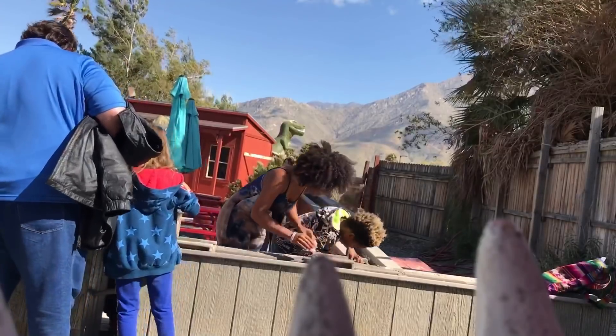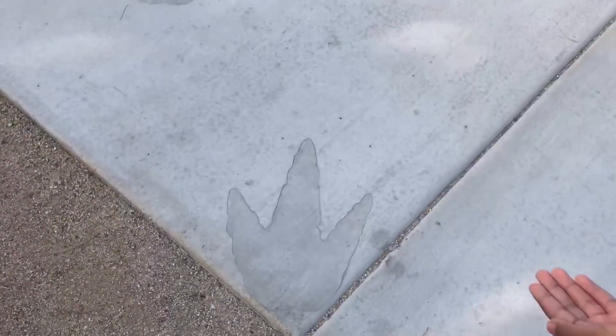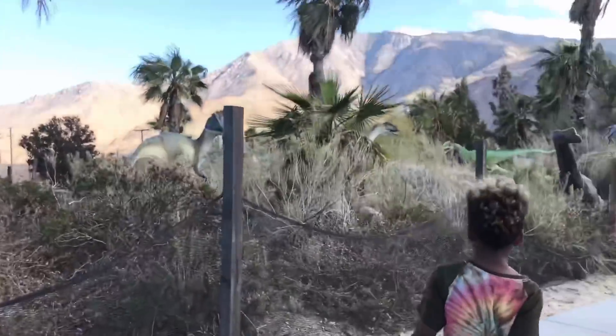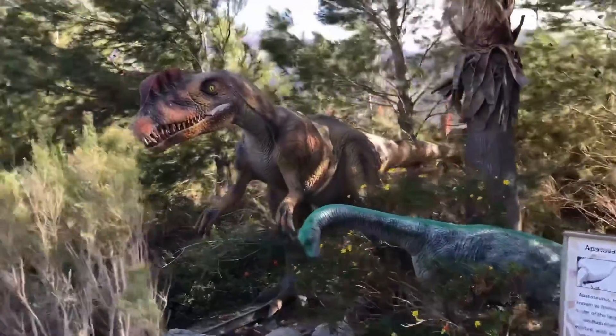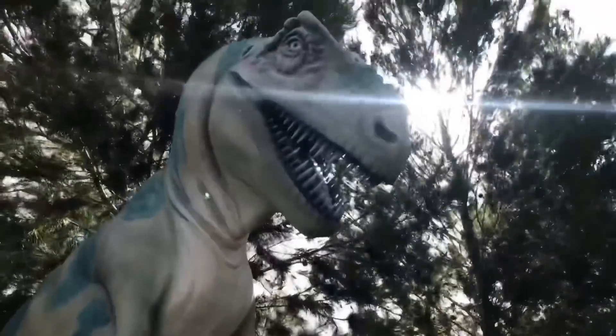As we walked around this amazing interactive museum we learned about dinosaurs, fossils, and minerals. This type of hands-on learning completely heightened the experience of my son's road schooling. I think most would agree that being able to see and touch something is way better than just watching and reading about it.